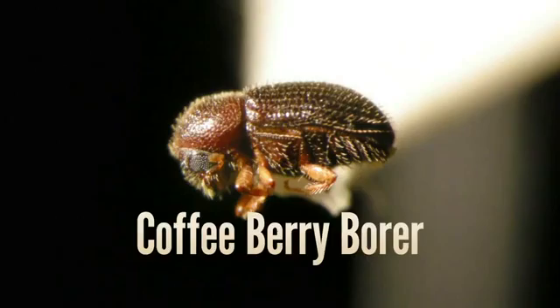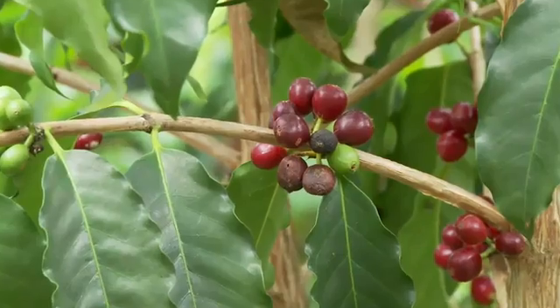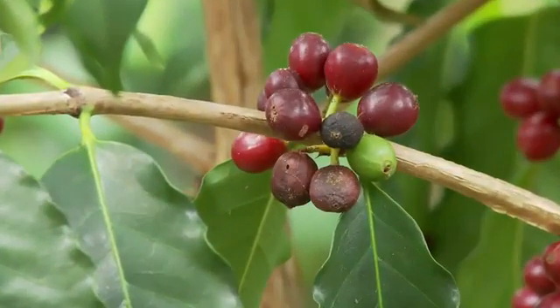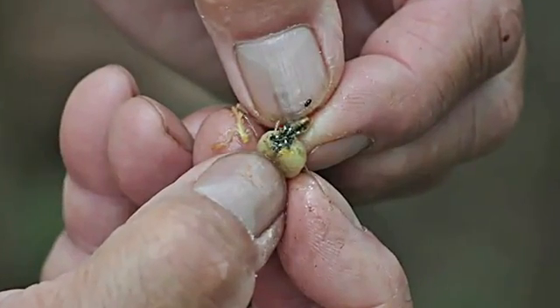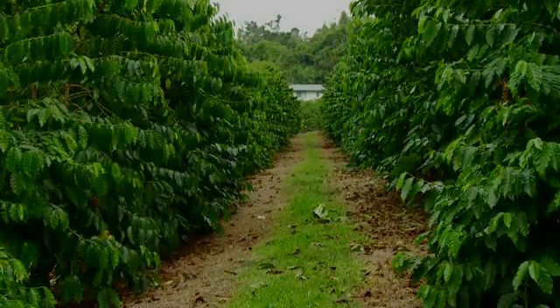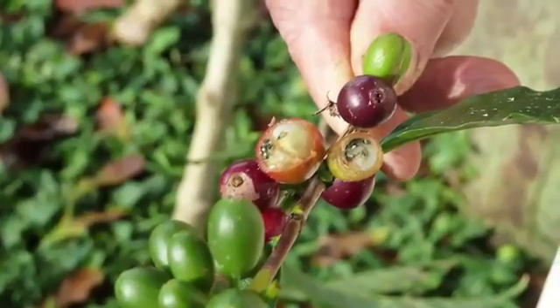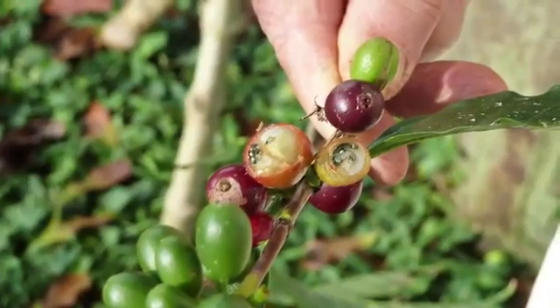The coffee berry borer, otherwise known as la broca, is a tiny beetle causing major damage. As young cherry matures, CBB is often waiting at the end of the bean. As the bean hardens, the beetle begins to drill into it, thereby claiming a large percentage of farmers' crops. We're seeing a weighted average of between 20 and 25 percent. It's only going to get worse if we don't start taking care of it now.